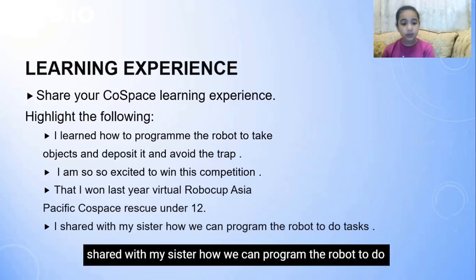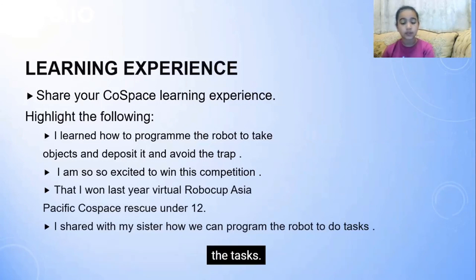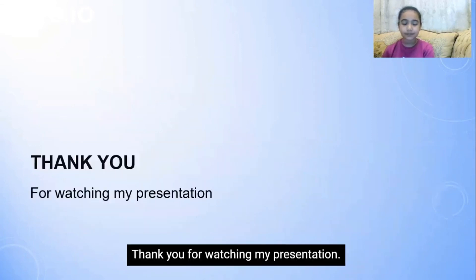I shared with my sister how I can program the robot to do the tasks. Thank you for watching my presentation.